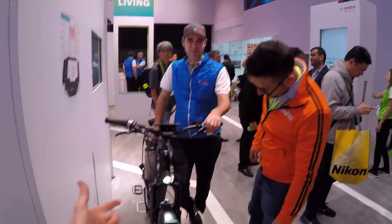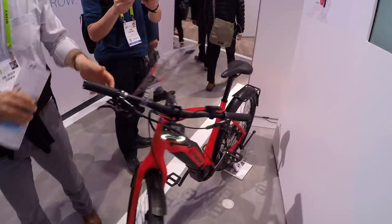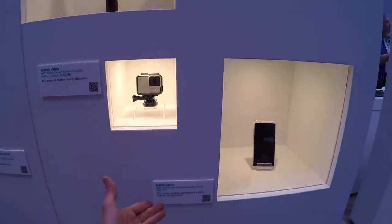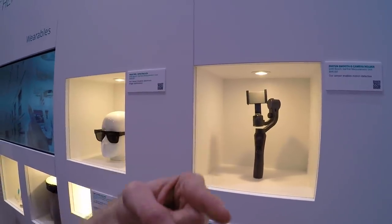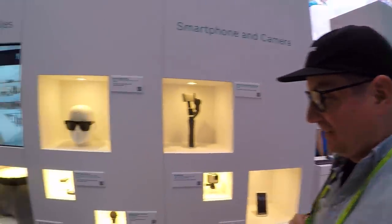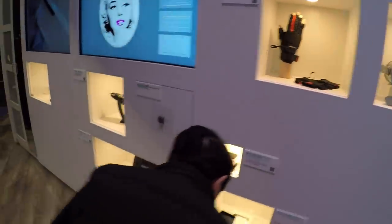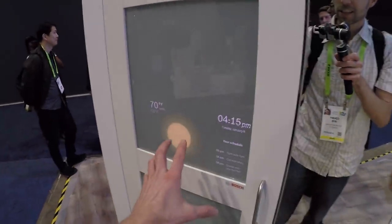We spotted a Tesla supercharger and a Trek Super Commuter e-bike. Bosch has a whole area demonstrating all the sensors they make and the different products they go into — GoPro uses Bosch sensors, and iPhones too. Their sensors are in gimbals, smart glasses, watches, and smart underwear. There's also an Oculus VR headset and haptic gloves on display.